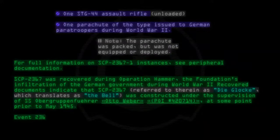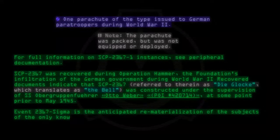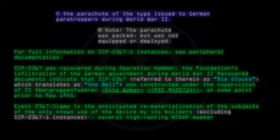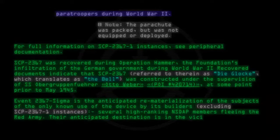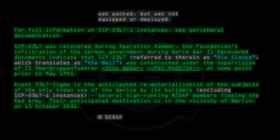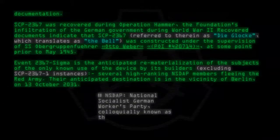Event-2367-Sigma is the anticipated rematerialization of the subjects of the only known use of the device by its builders, excluding SCP-2367-1 instances: several high-ranking NSDAP members fleeing the Red Army. Their anticipated destination is in the vicinity of Berlin on 13 October 2031. NSDAP stands for National Socialist German Workers' Party, colloquially known as the Nazi Party.